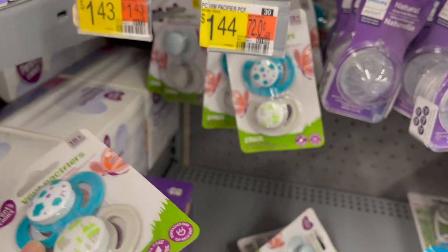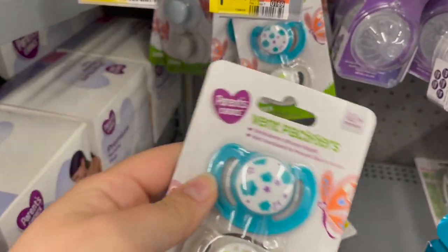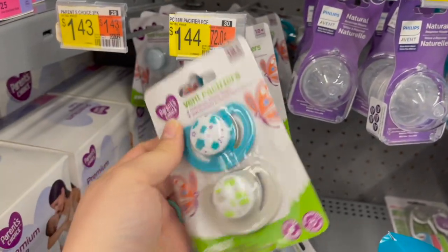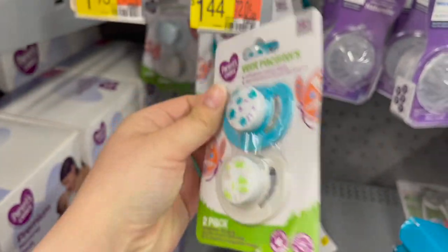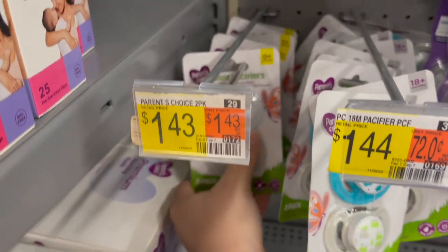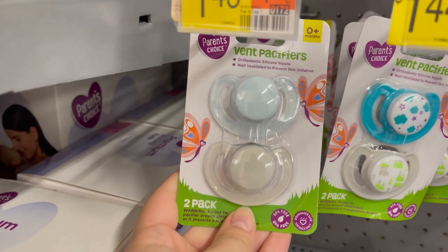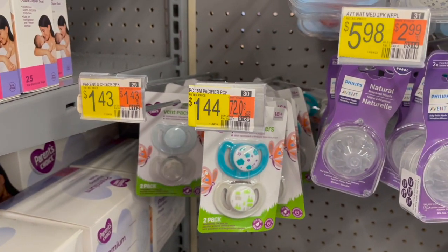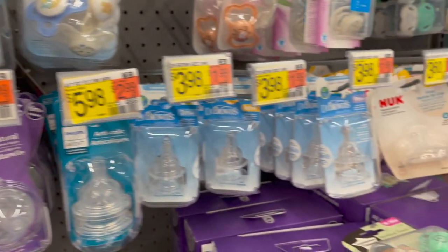I missed something because I am legally blind. But anyway — these ones are 18 plus months, so they were huge. I'm going to go ahead and put those back. The only ones they have in a newborn one-size are these, which I already have. So, moving on. We really need to go get our grocery shopping done.